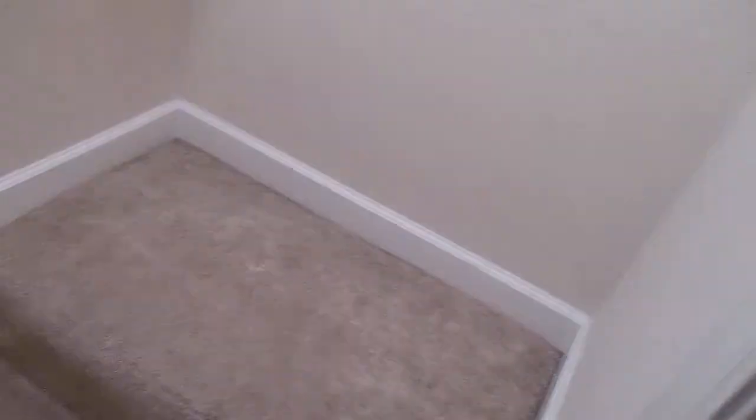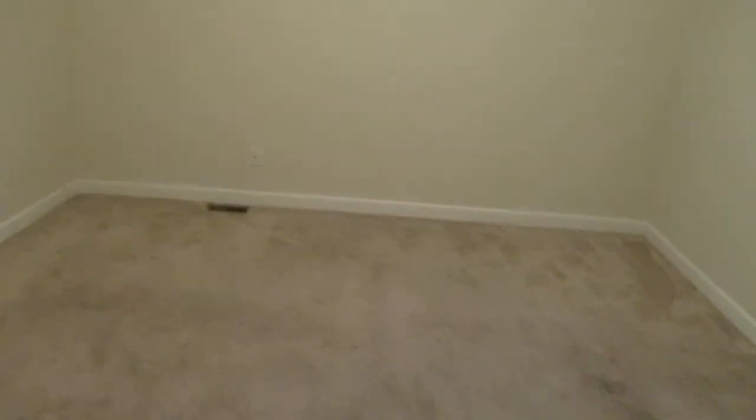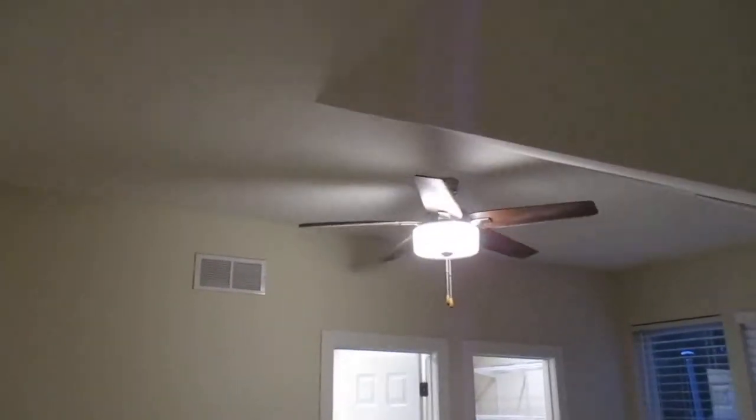Carpet's not too bad. Closet's not too bad, but I'll have to wipe all these shelves off. And window ledges. Sorry I only got one hand. Baseboards. The fan blades are really dirty — don't have much light in here. I'll have to get those off.